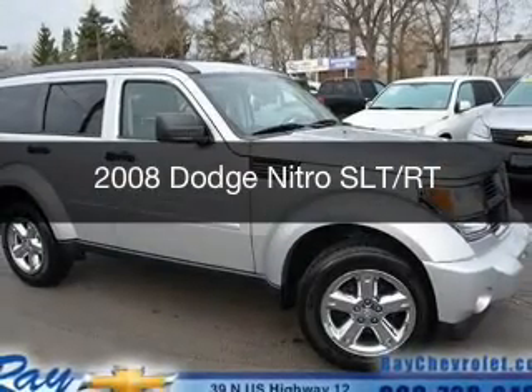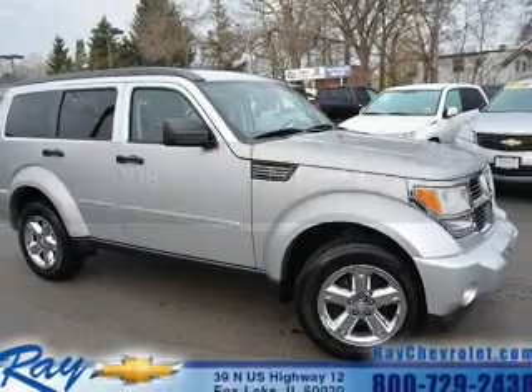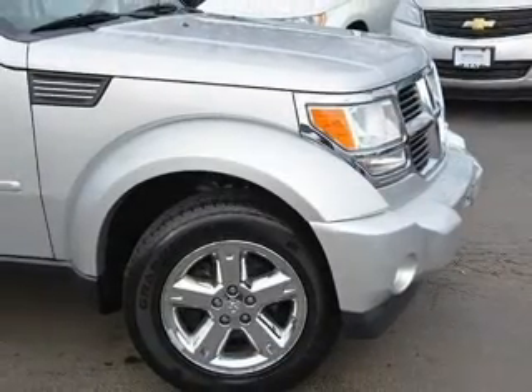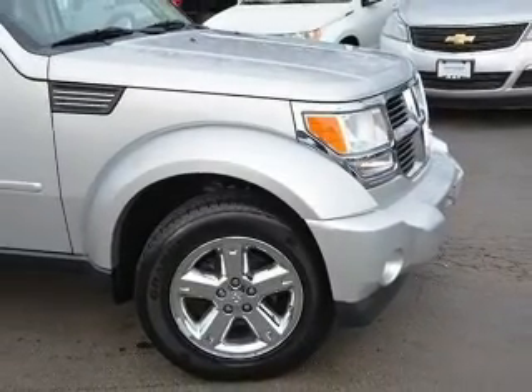This is a used 2008 Dodge Nitro. Grab life by the horns. It's powered by four-wheel drive, a 3.7 liter six-cylinder engine.